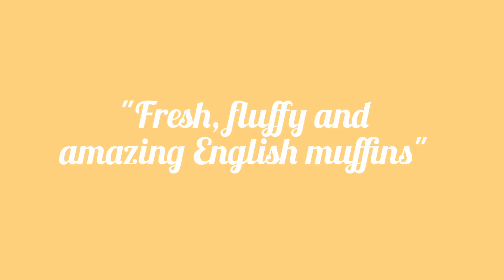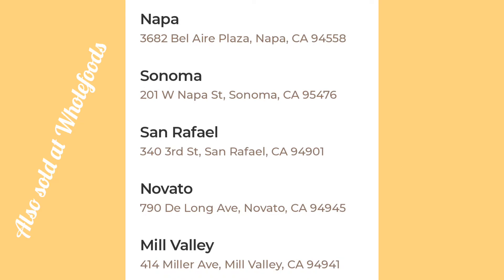Overall, I would say Model Bakery offers fresh and fluffy English muffins that are elevated, especially in a sandwich, but also wonderful baked goods all around. If you are in Napa and unable to visit their main three locations, or if the line is too long, you can also get them at Whole Foods at select locations.